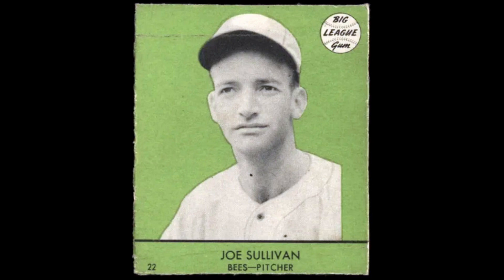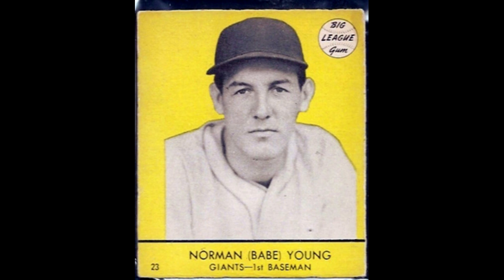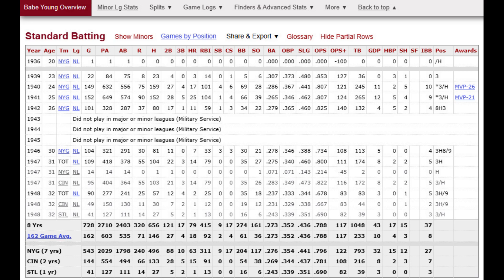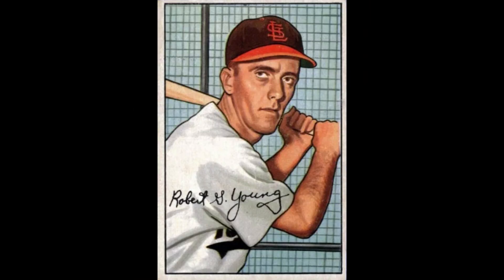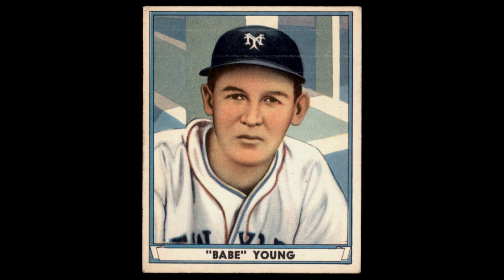The third known short print is number 23, Norman 'Babe' Young, a first baseman for the New York Giants. He played one game in 1936, then came up again from 1939 through 1942, playing full seasons. He came back from World War II in 1946, moved from the Giants to the Reds in 1947 and then to the Browns in 1948. He appears on the 1949 Bowman set as the last card, and also has cards in the 1941 Play Ball and 1941 Double Play sets. He played 152 games in 1941, so there's no obvious explanation for his short print.